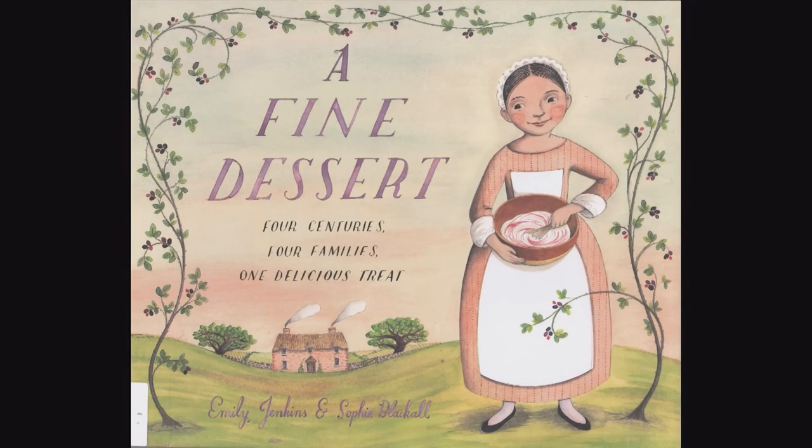So if you're looking for a fine book to use about history, and you can use it throughout the year — you might even use it in fourth grade — find A Fine Dessert by Emily Jenkins. Thank you. This is the book for the day.